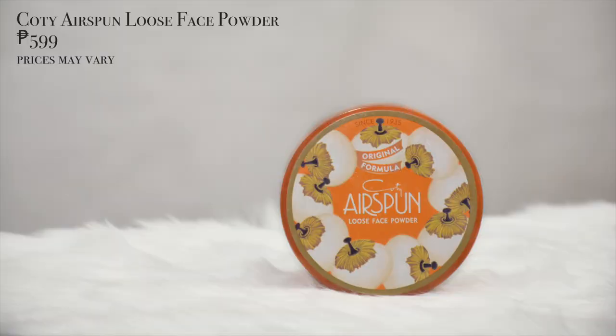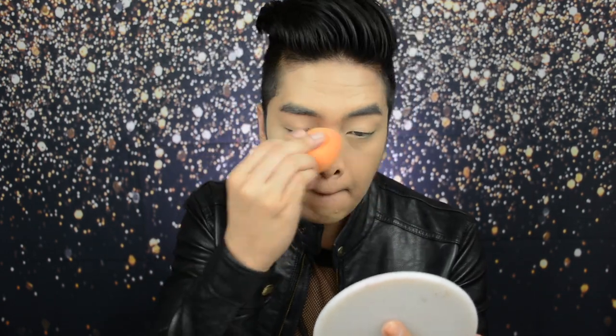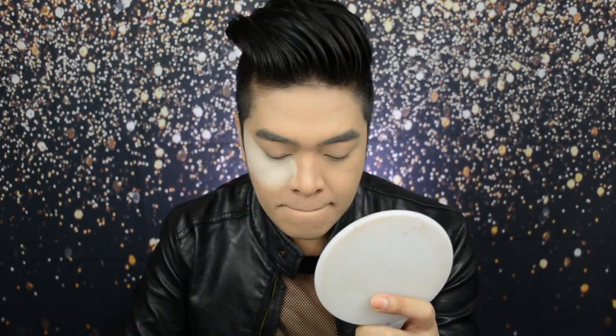To set the face, I'm using the Kodi Airspun Loose Face Powder in the shade Translucent with extra coverage. Let's use the same damp sponge para mas mag-sink in yung powder sa skin. Now, using my BTLA Powder Brush, we'll just remove the excess powder. And now, it's time to bake. Using the same powder brush, tanggalin lang natin yung forehead to get ready for the brows.